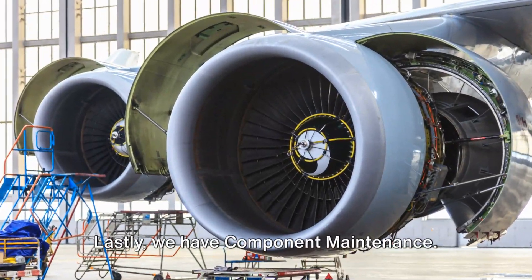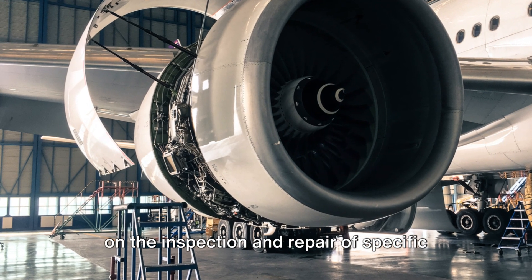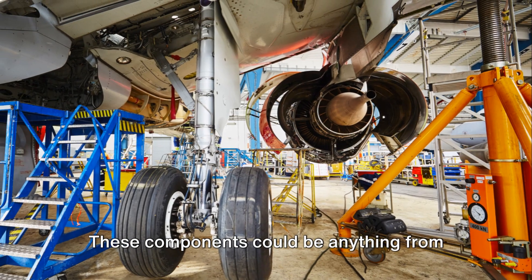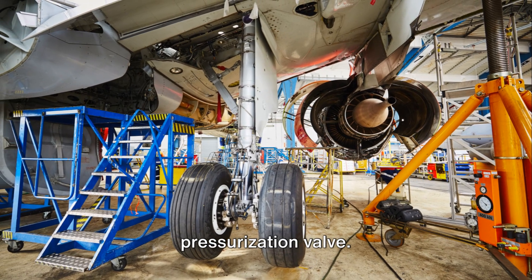Lastly, we have component maintenance. This is a more specialized area focusing on the inspection and repair of specific parts removed during line and base maintenance. These components could be anything from an engine turbine blade to a cabin pressurization valve.